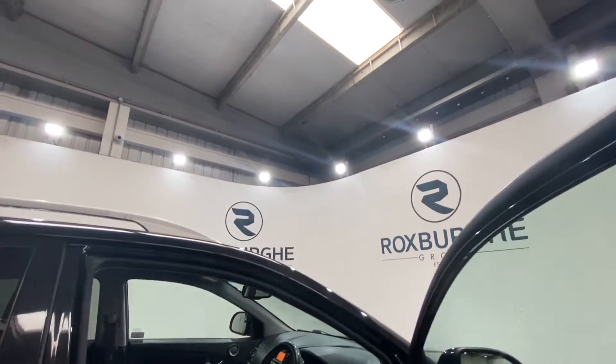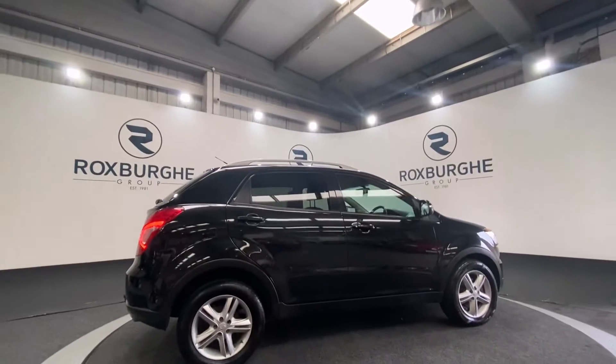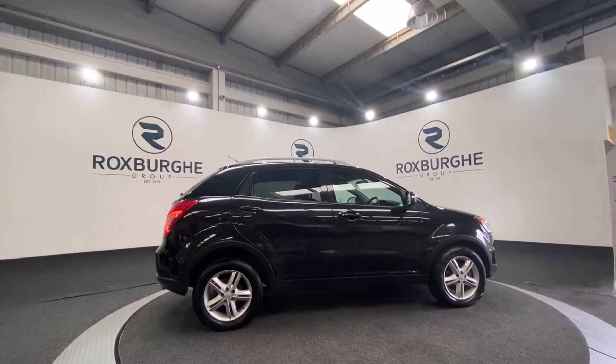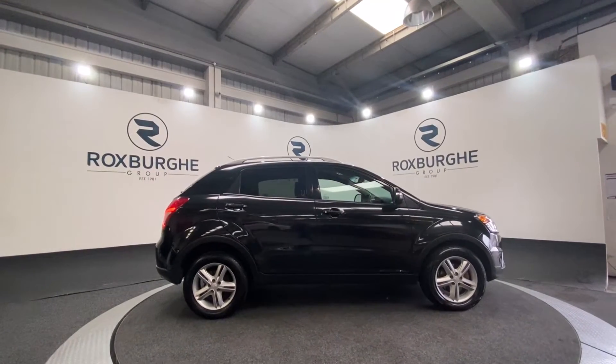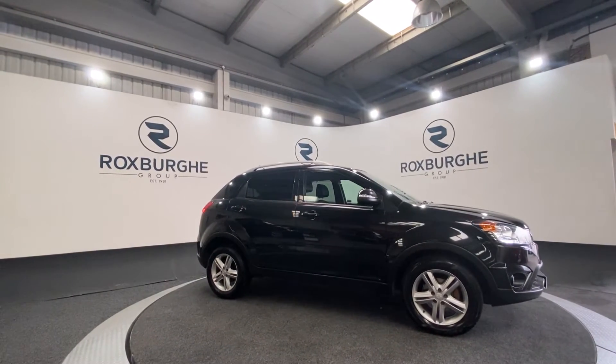Taking one final look at the exterior. If you are interested in this vehicle or any others that we have available on our website, please feel free to give us a call on 01231 3555, or alternatively email us at styles@therockstargroup.com. Thanks guys!